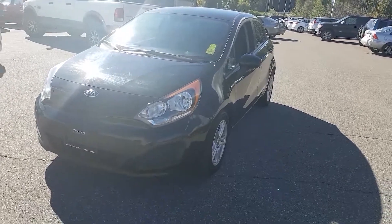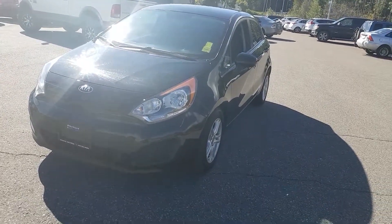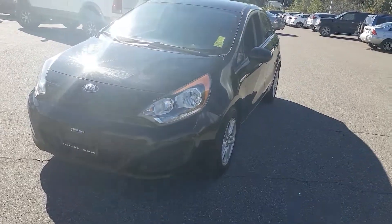Hi guys, Avery here at Northland Hyundai. Today we're looking at our 2014 Kia Rio LX. As you can see, this model is black in color. I'm just going to bring you on a brief walkthrough.